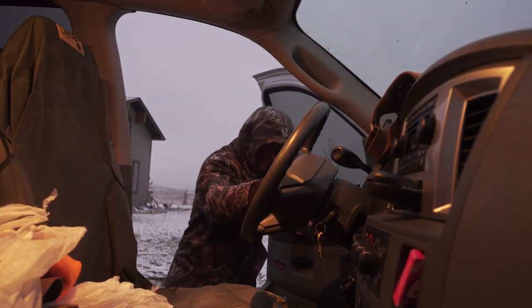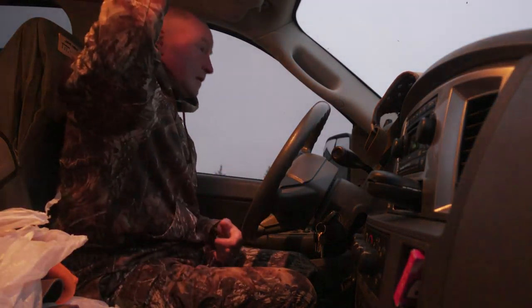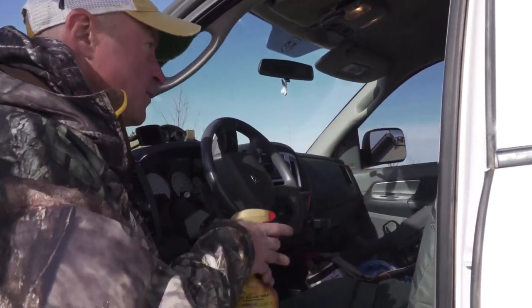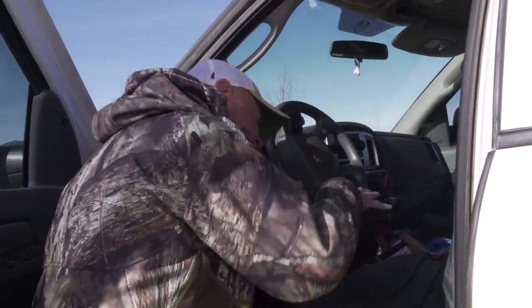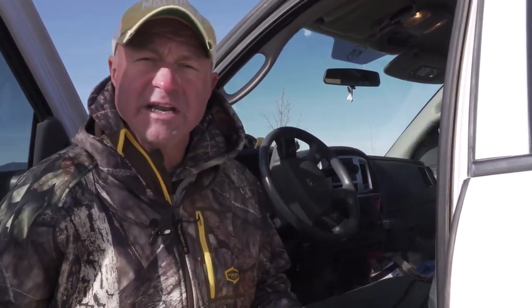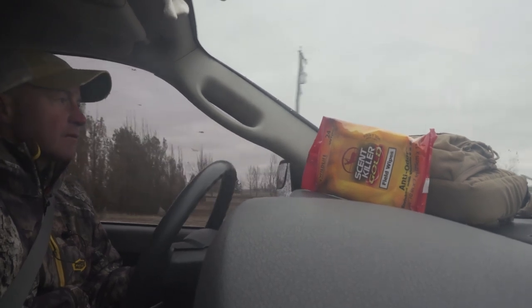Getting in and out of your truck can contaminate your hunting clothes with whatever's in your truck, but not me — I've got scent-free seat covers. And with my Scent Killer Gold scent eliminating spray, I can just spray them down and ensure that when I jump in onto my seat, I'm not picking up any contaminating scent. You definitely don't want to stink when you get to your hunting destination.